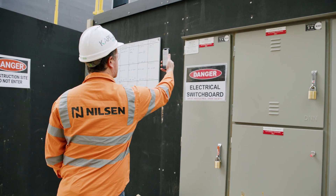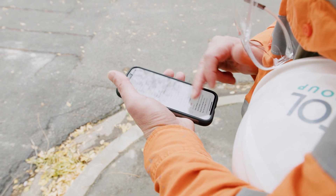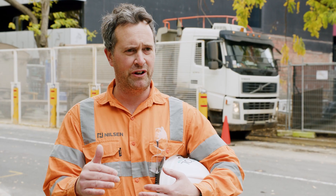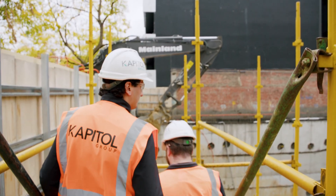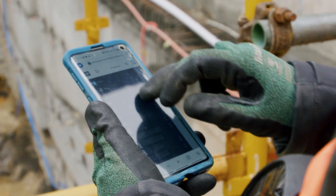We used to always have to use paper-written ITPs and pre-starts, but now we input it all into Hammer Tech and it's stored in the system. You can see what's happening on your job site whether you're on site or remote, to better collaborate with teams and chase the same safety outcomes.